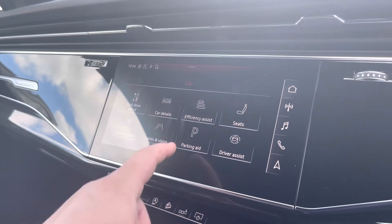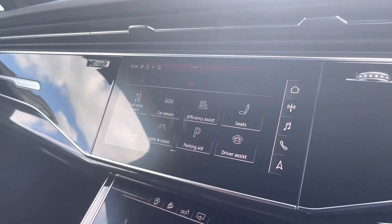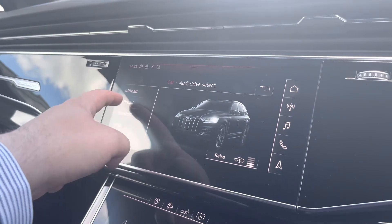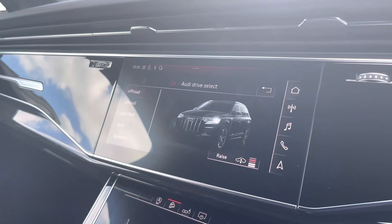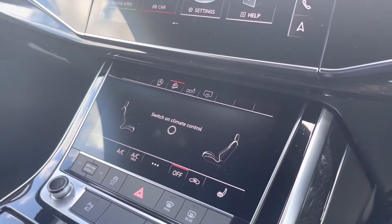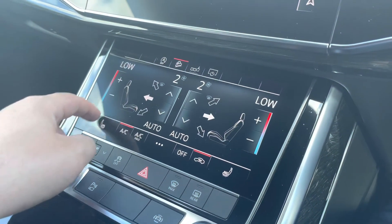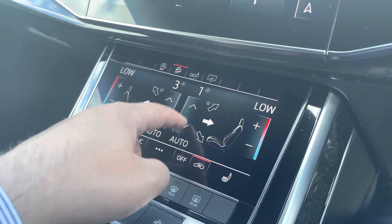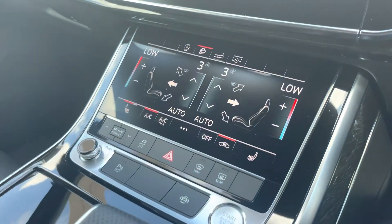Car settings can generally be changed around the car to your desired preference. A great feature on this car is the Audi drive select, where you can select your preferred drive mode. As we move down we have the climate control, which can be adjusted independently for the driver and the passenger, with heated seats available for both, all set to your desired preference and needs.